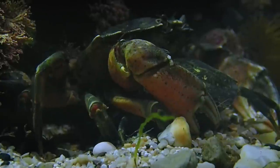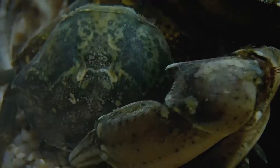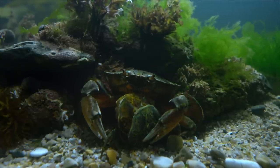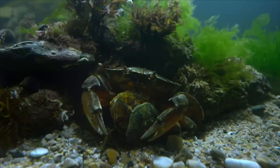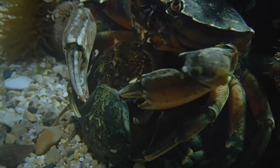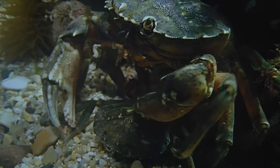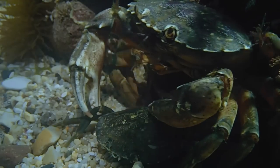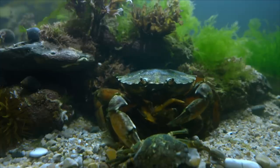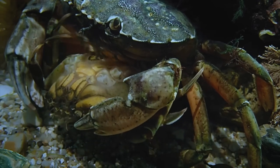Attack averted. Now the right time has come to remove her carapace. She pumps herself full of water, swells and in that way breaks apart the stomach and back armor. He supports her gently to undress. Her seductive smell turns the rough cannibal into a tender partner. The old clothes can be discarded. Yet the new ones are still too soft, making her vulnerable. He waits with mating until she is a little more stable.